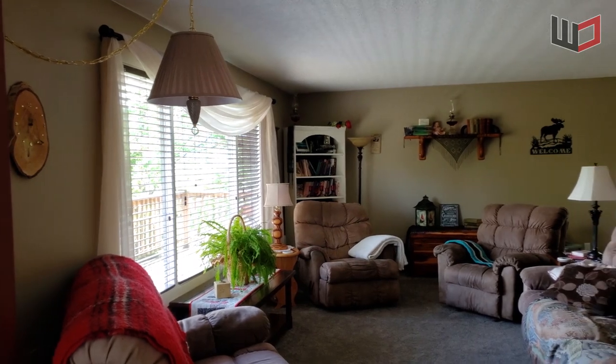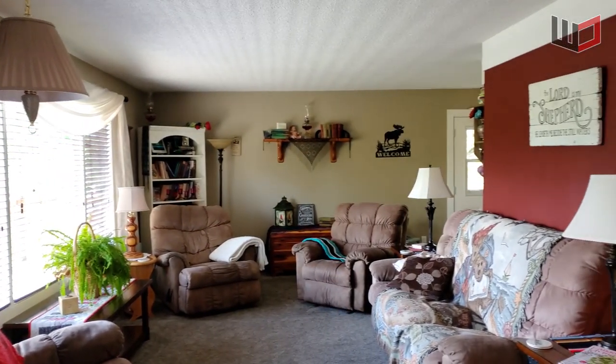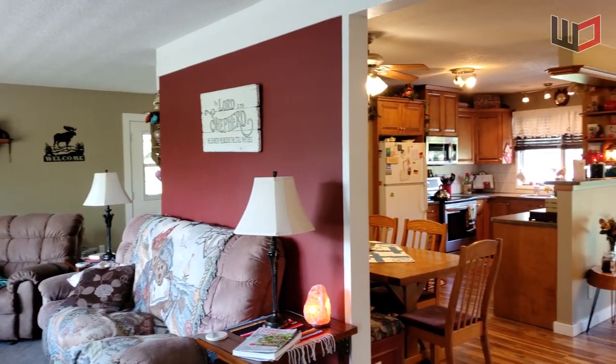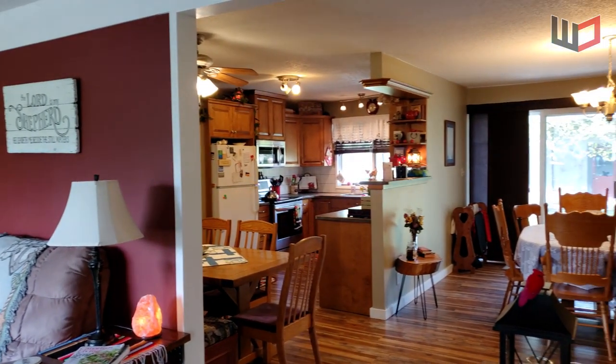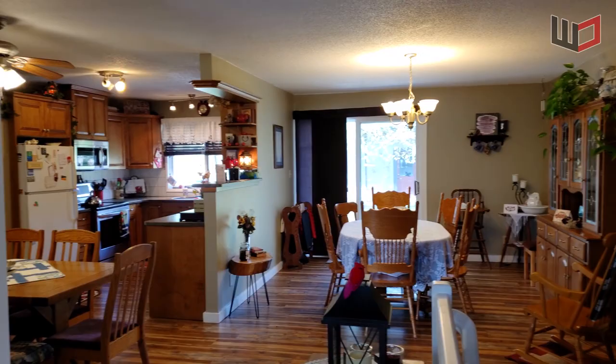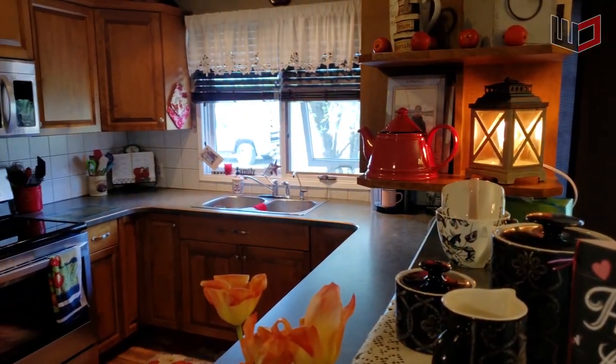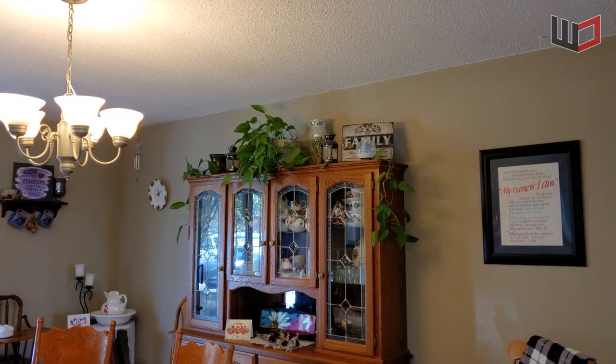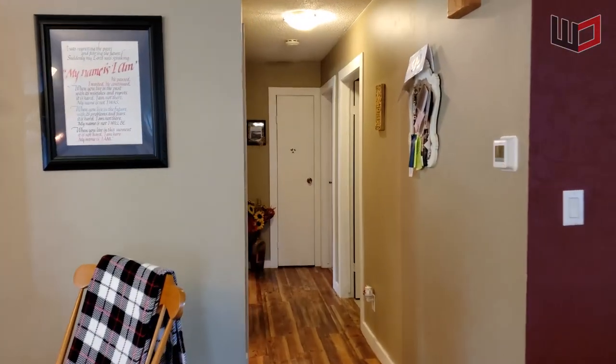Welcome to 4289 Salmon River Road in Armstrong, BC. This is a bright and spacious 2985 square foot rancher with basement. The newer upgraded kitchen has a built-in eating nook and is located next to the oversized dining room.